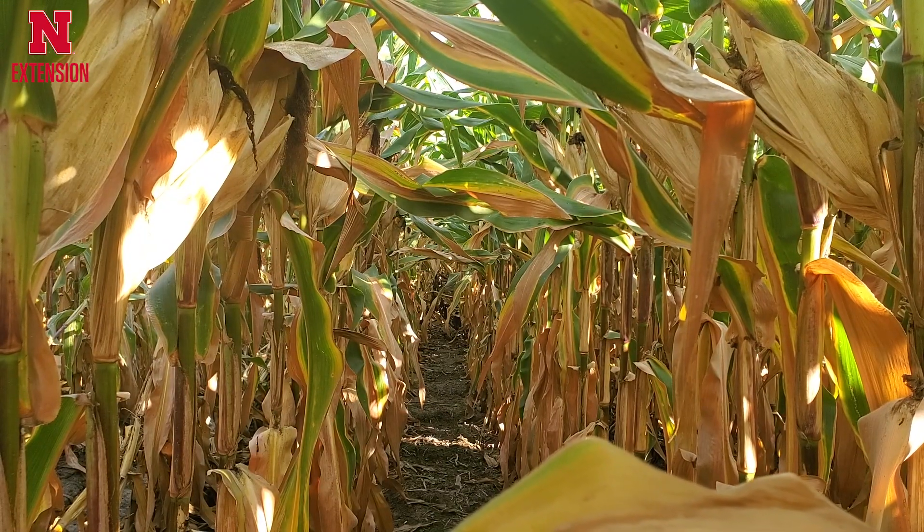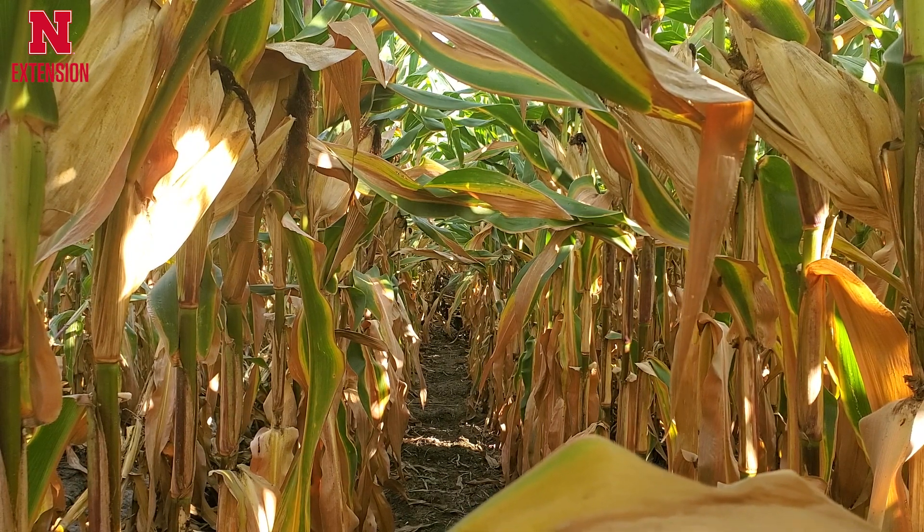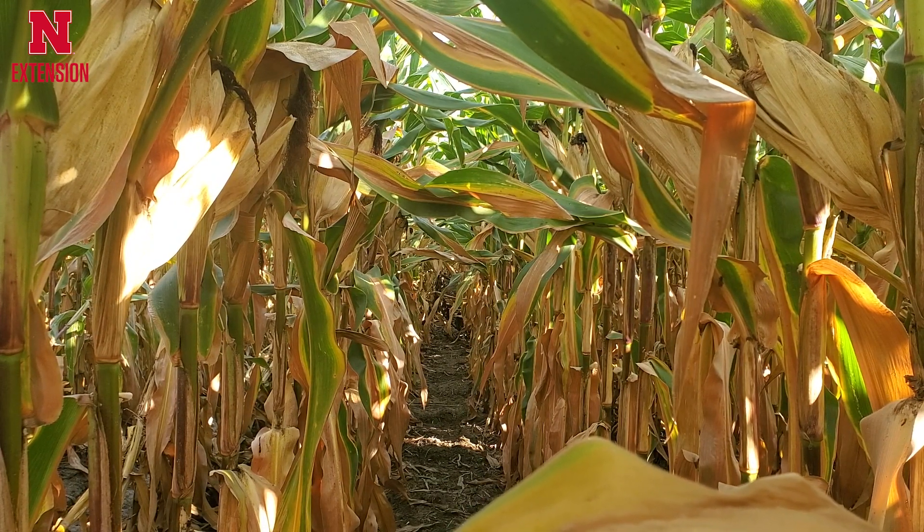For a lot of us we're starting to target that last irrigation cycle. We're also looking at hanging up those scouting shoes for the year, but don't hang up those scouting shoes quite yet. We still need to be out on those fields scouting. In particular right now what we want to be scouting for is stalk rots.